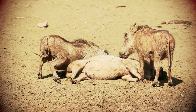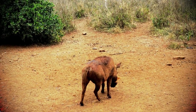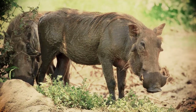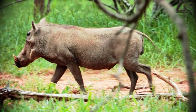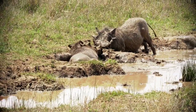A world where size doesn't dictate strength and the underdog has its day. In the wild savannas of Africa there's one creature that consistently turns the tables on its would-be predators. Today's video is all about warthogs. You might think they're just easy targets for bigger animals — warthogs are often perceived as mere prey — but wait until you see what they can do.